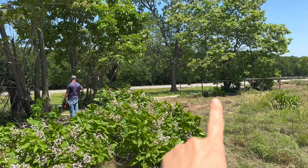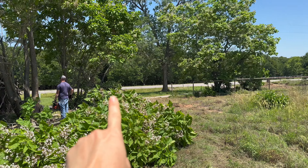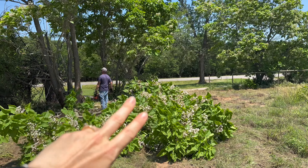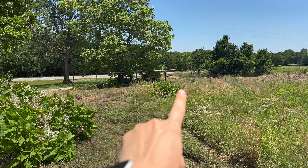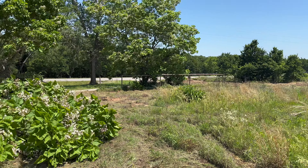The fence is going to run right along here, so we have to clean this area up and we're going to remove that old fence section.